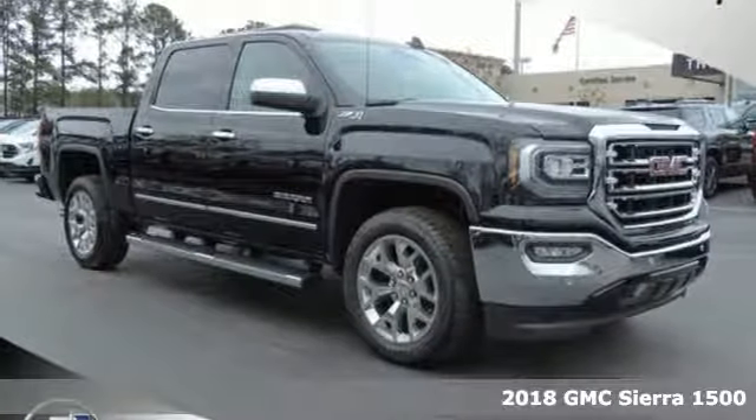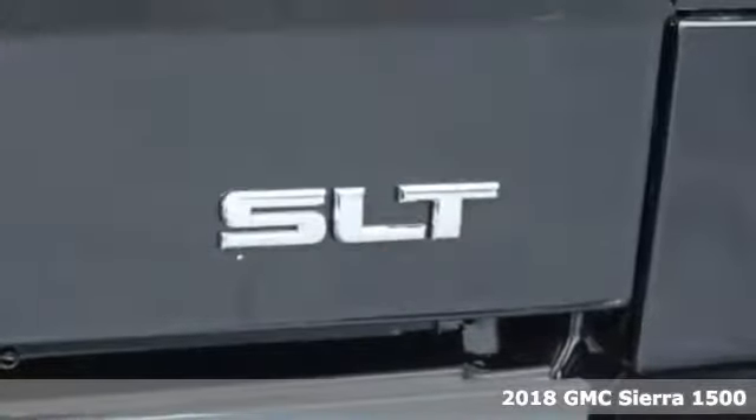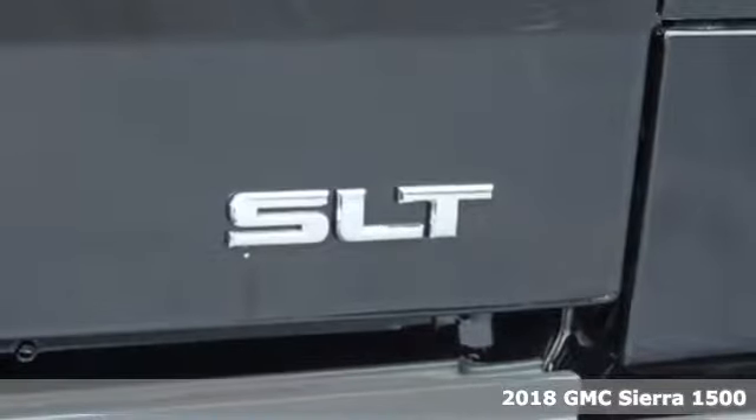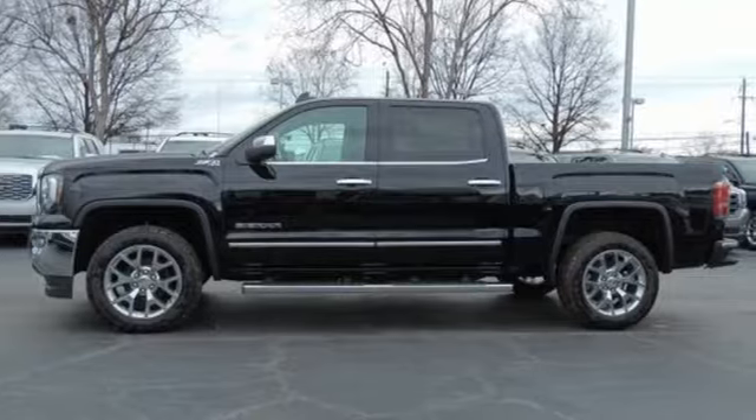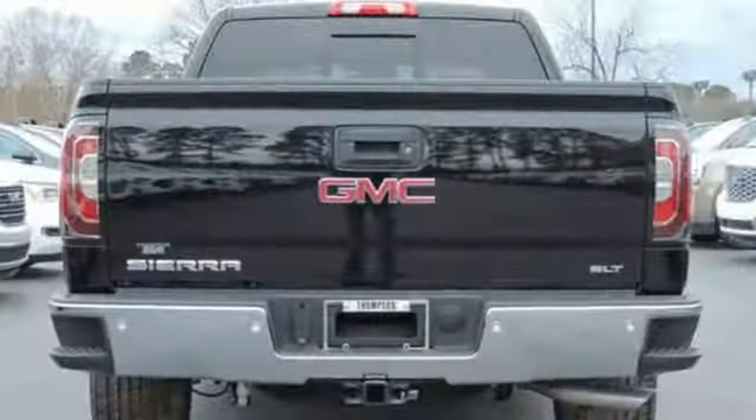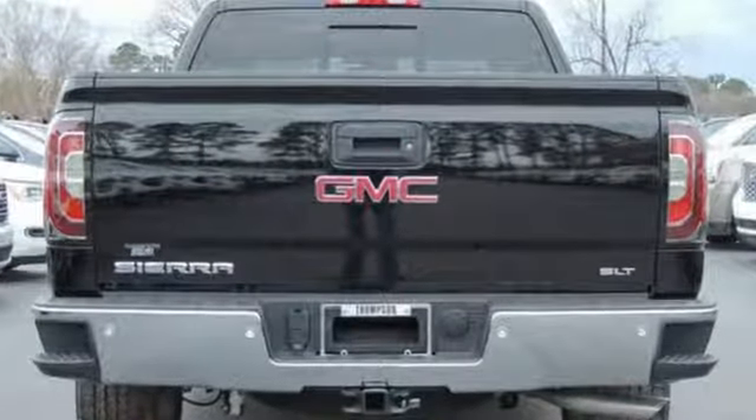Here's a 2018 GMC Sierra 1500. This truck is there for you with features you'll soon take for granted, including automatic headlights, a corner step rear bumper, and 8 total tie-down hooks with 4 movable upper tie-downs.